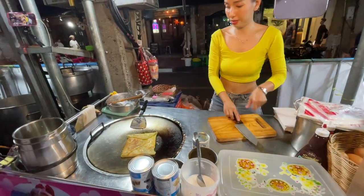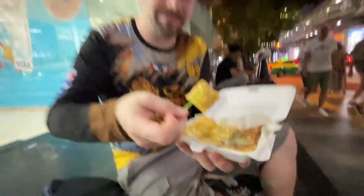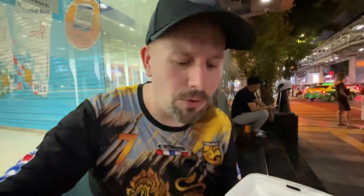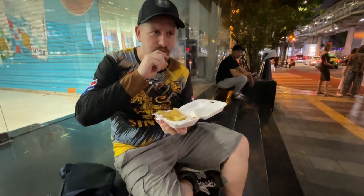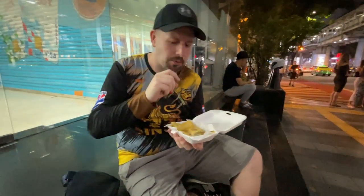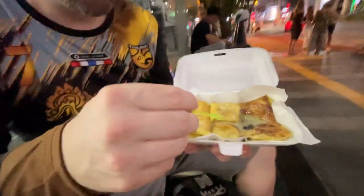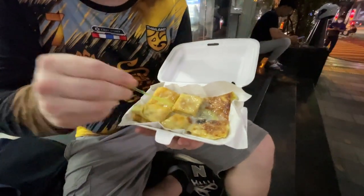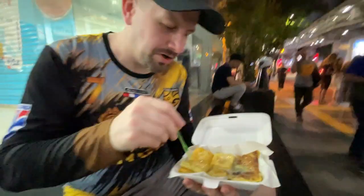We got the roadie. Let's see how it is. How is it, Manu? Aloe mak mak! Trying this piece right here. Still very hot. It's good — we got banana and egg in there, and condensed milk on top. It's nice and sweet. It's one of my favorite roadies to get.